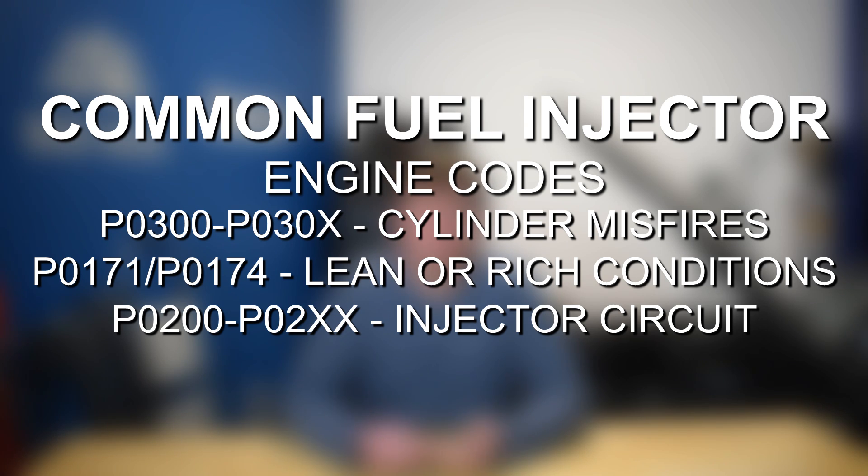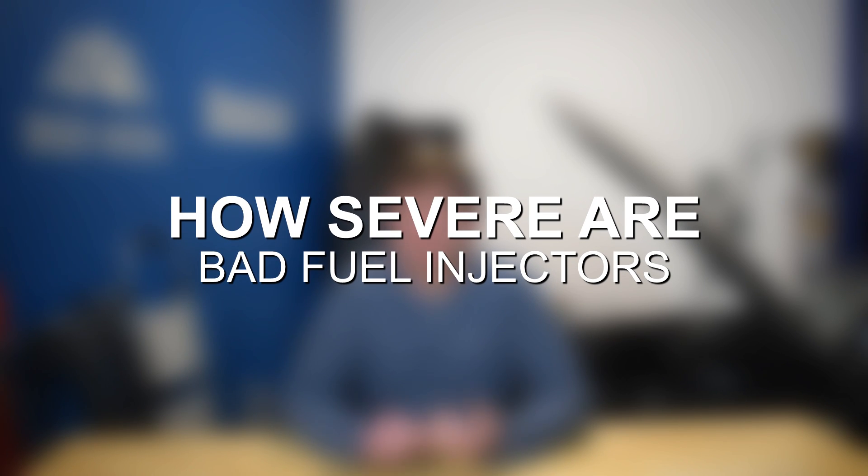So often you'll get diagnostic trouble codes that may not be directly pointing you to the fuel injector, but can indicate that there may be a fuel injector issue on hand. Fuel injector failure is a very serious issue, and it is important to diagnose and fix things in a timely manner. There are a lot of potential longevity and long-term reliability concerns.